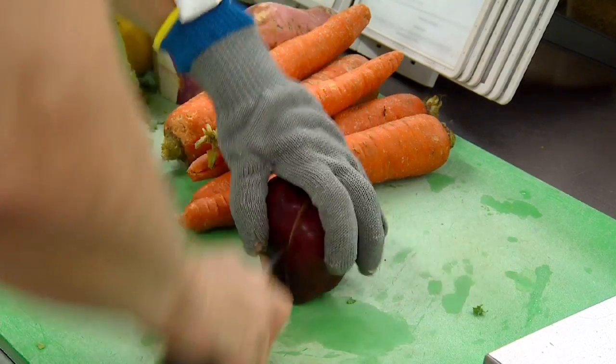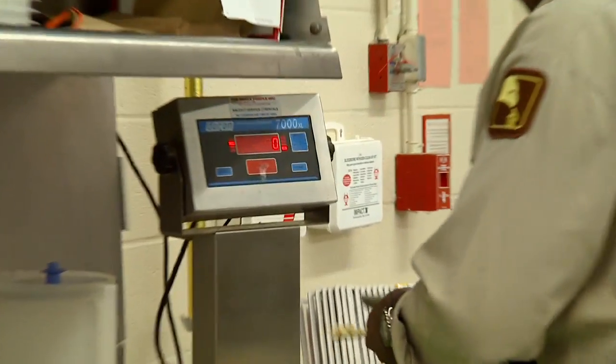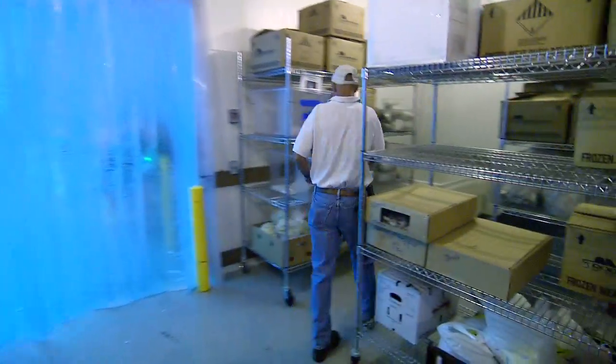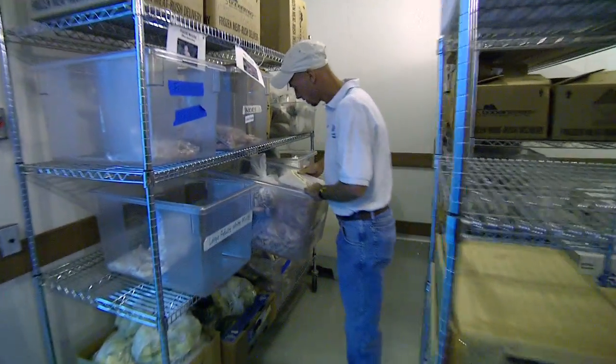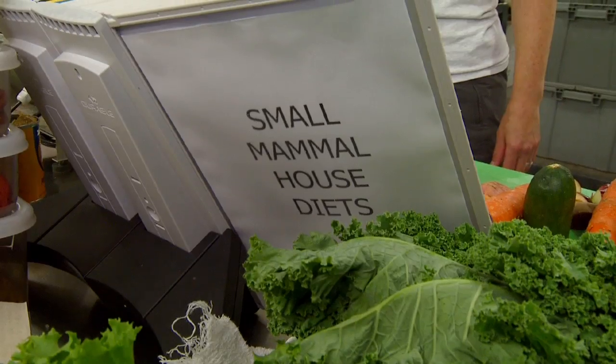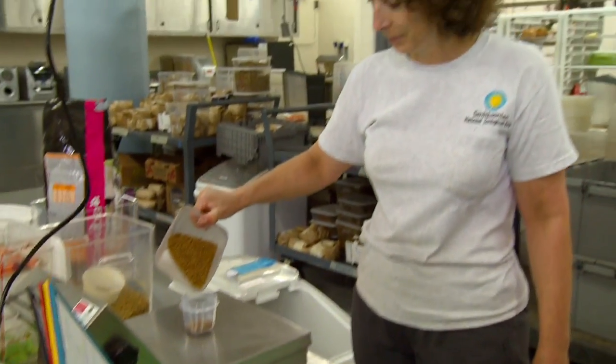Once all the deliveries are done, everybody ends up coming back to the commissary and working ahead on diet preparation on a variety of different fronts, so that by the end of the day we have a complete set of diets for the next day. 365 days a year that happens — animals eat all the time and our main mission is to provide those diets every day of the year.